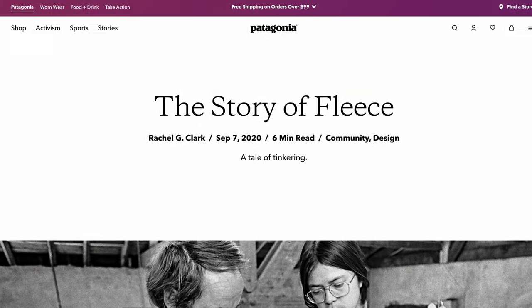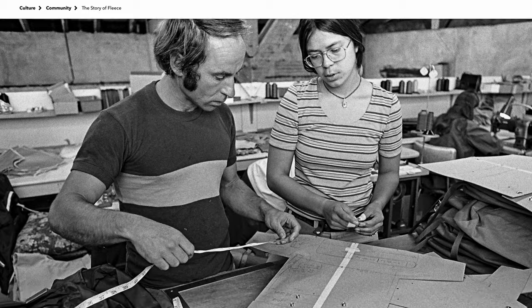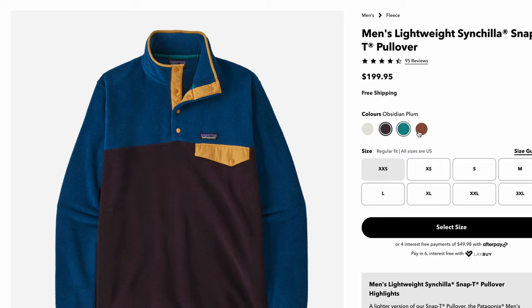Malden Mills made this stuff, then a client of theirs came along — a mob that you may have heard of by the name of Patagonia — and they started producing garments with this new fabric, and they called theirs Synchilla. The Synchilla garments still exist today in the Patagonia lineup.